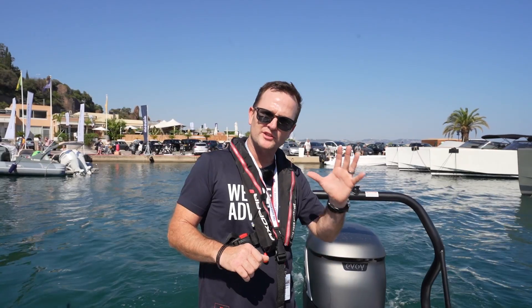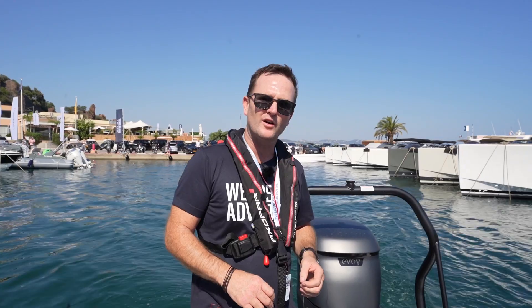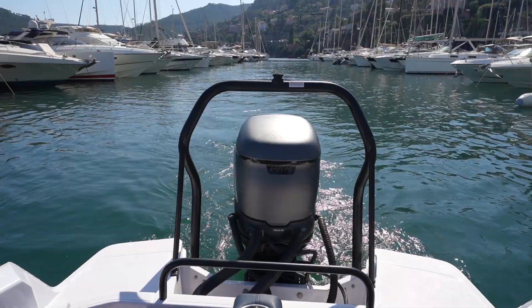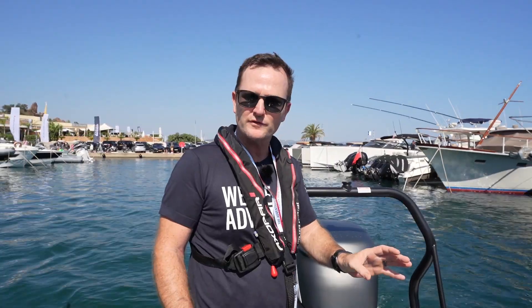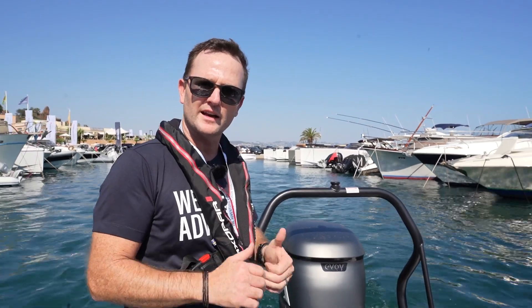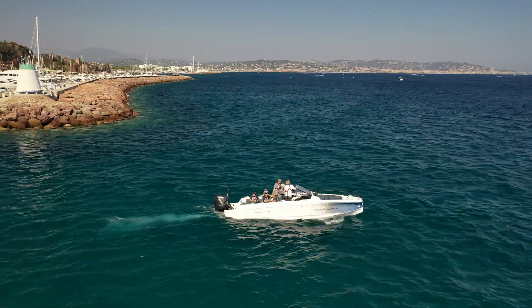Here we are in the Mediterranean, just a little bit south of Cannes, on the Axapar 25 — but this isn't any normal Axapar 25. This is a collaboration with Evoy, which is very new for the Axapar brand. For those who don't know about Evoy, it is an electric motor, so we are driving out of the marina in pure silence. This is very cool.